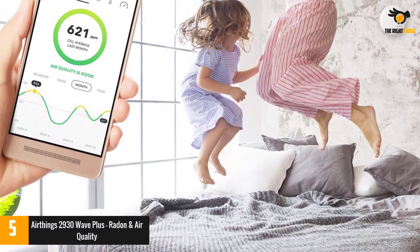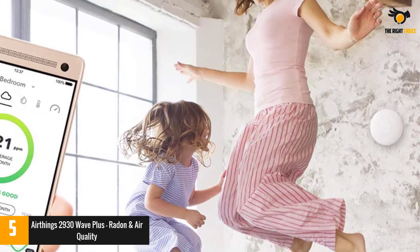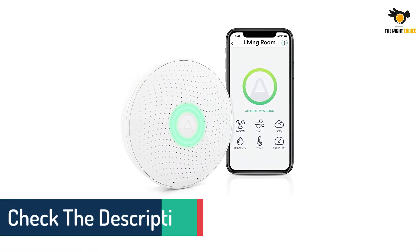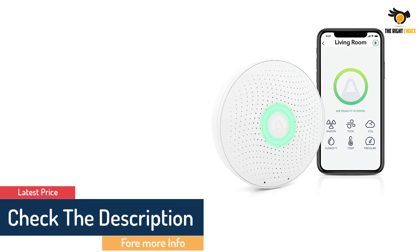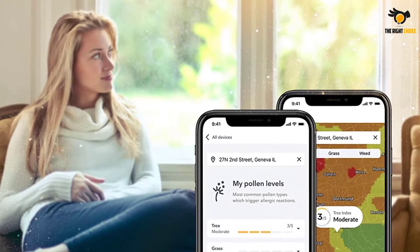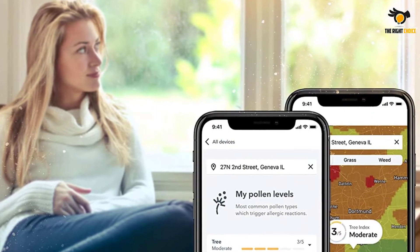Via the AirThings app or online dashboard, you can program it to text or email you when to turn on an air purifier or close a window. The device itself does not have a numerical display, but you can wave a hand in front of it to trigger a green-yellow-red light system — green is good air quality and red is poor. The monitor uses two AA batteries, and the free mobile app will notify you when they need replacing.